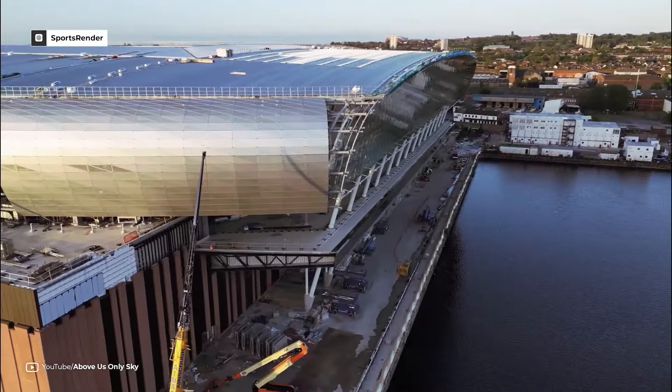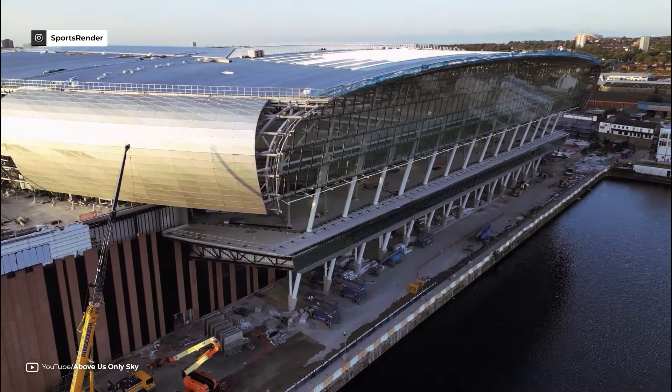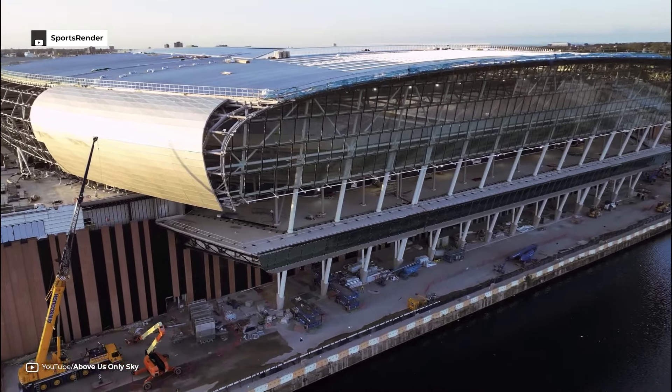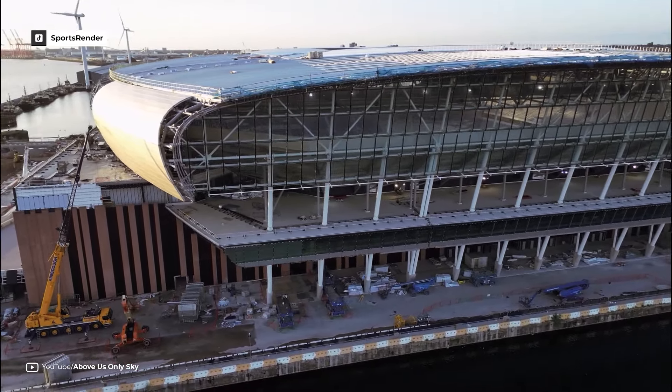It wasn't until Iranian billionaire Farhad Moshiri became the owner in 2016 that the plans gained momentum. By the following year, Bramley Moor Dock was chosen as the ideal location for the new stadium and the project advanced from there.